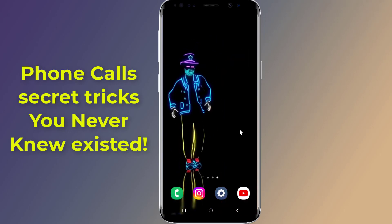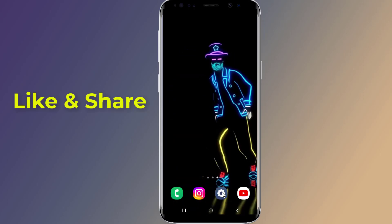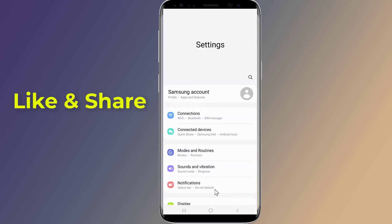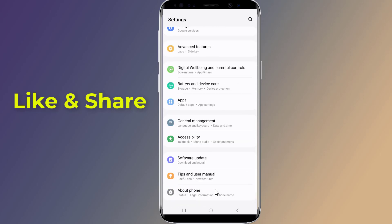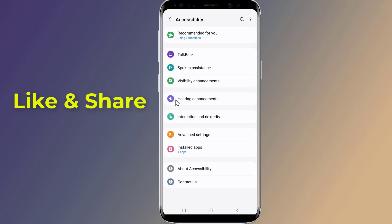So let us start. Open the Settings on your Android phone, scroll down to Accessibility, now tap on Hearing Enhancements.